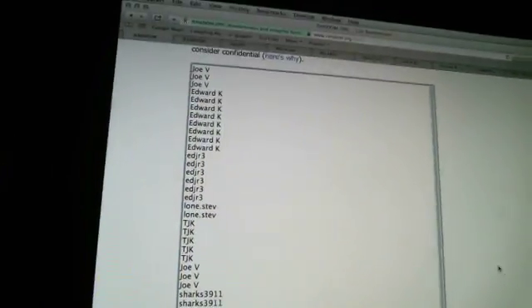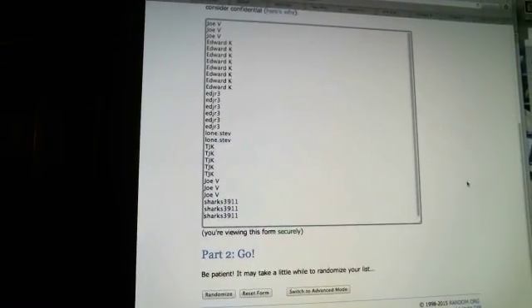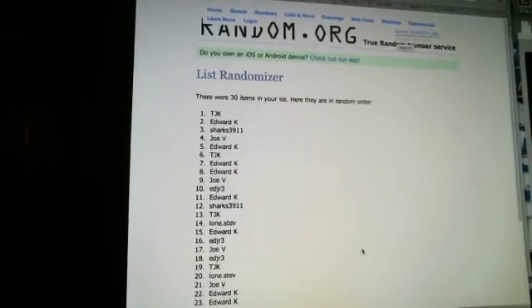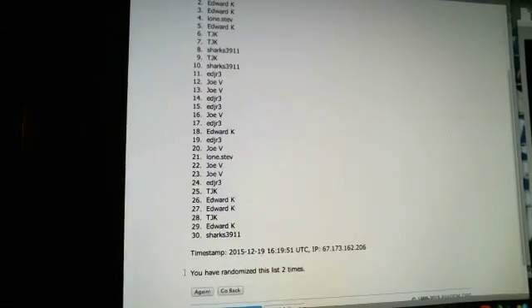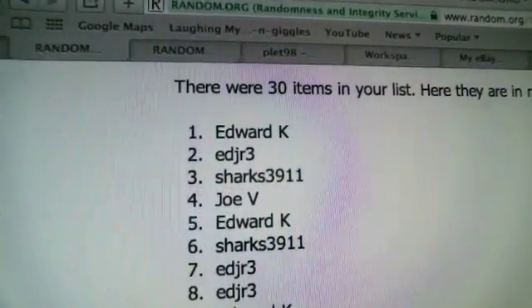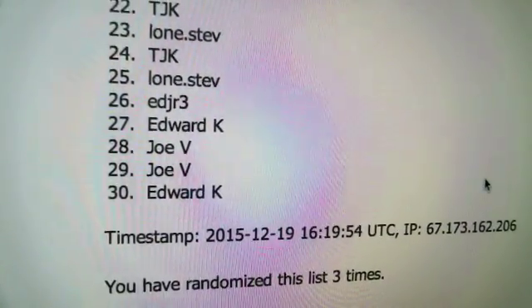For those that are not familiar, I randomized this list and the team list three times each. So here we go — that's one, there's two, and third and final time. You got Edward K at one, down to Edward K at 30, randomized three times.